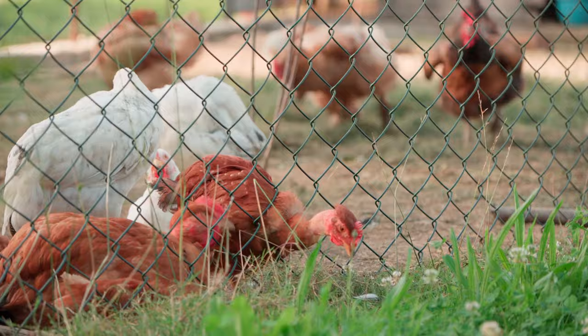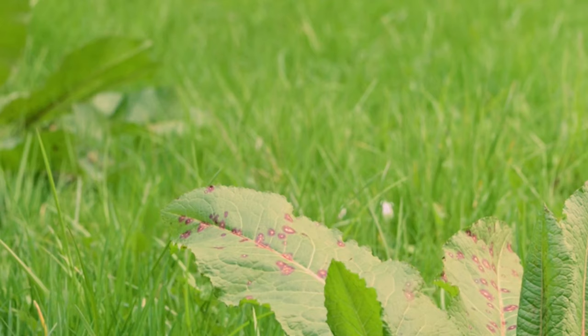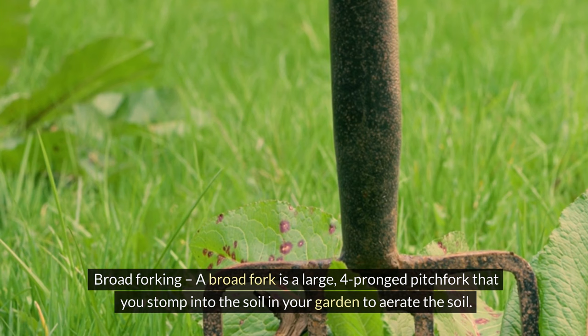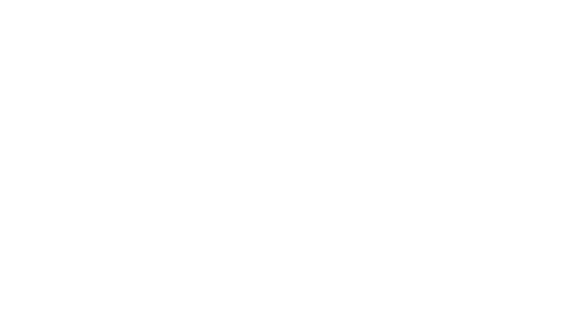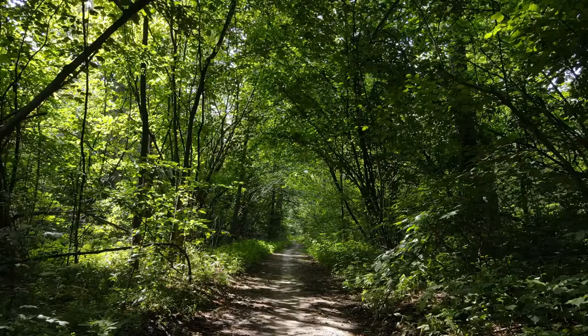Bonus Hack 8: Chicken tractor — put your chickens to work. Build a portable chicken coop over an area where you plan to plant your garden. The chickens will scratch up the ground and their droppings will add a burst of fertilizer to the soil. Bonus Hack 9: Broad forking — a broad fork is a large four-pronged pitchfork that you stomp into the soil to aerate it, helping water and nutrients seep in. Bonus Hack 10: Use black garden paper — roll out a sheet of black garden paper or silage over the area to suppress weeds. The black paper absorbs the heat of the sun and cooks everything underneath, including the weeds.